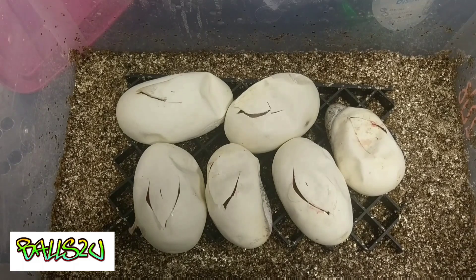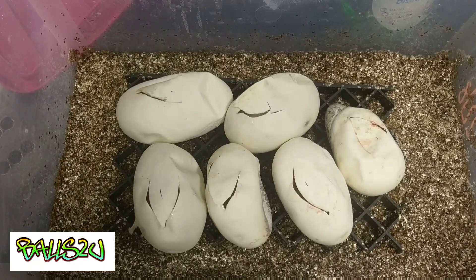This was a pied bred to a female pied — I didn't see a lock, which I know now isn't the case — and a banana pastel, or pastel banana, bred to her as well, which I did witness locks on.